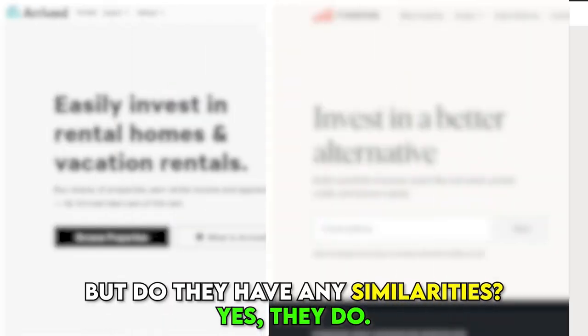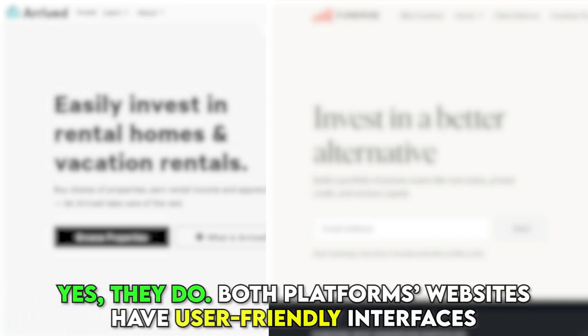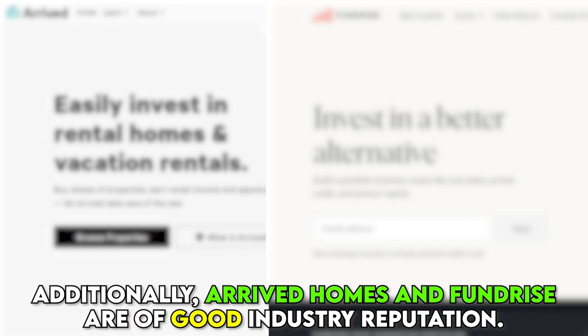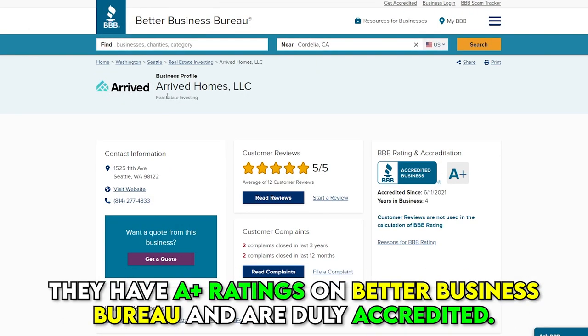But do they have any similarities? Yes, they do. Both platforms' websites have user-friendly interfaces and adequate information on the available investment opportunities. Additionally, Arrived Homes and Fundrise are of good industry reputation. They have A-plus ratings on Better Business Bureau and are duly accredited.